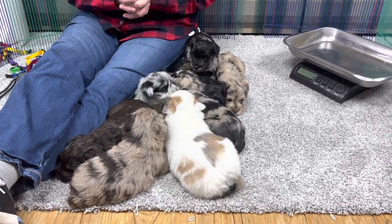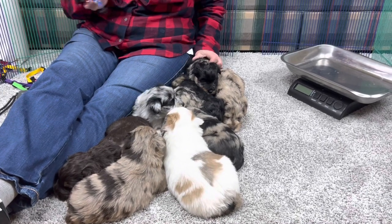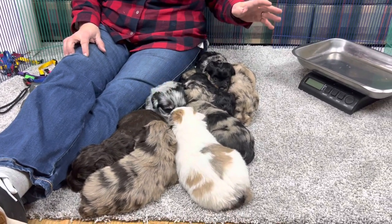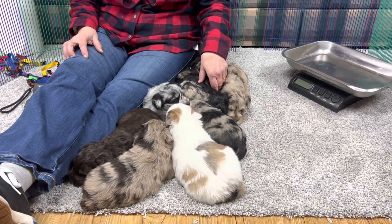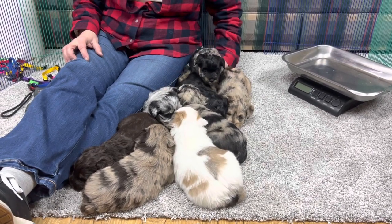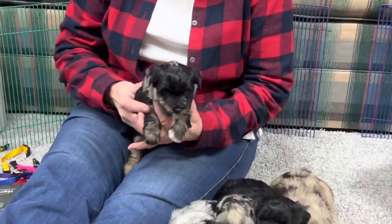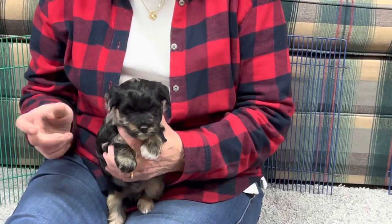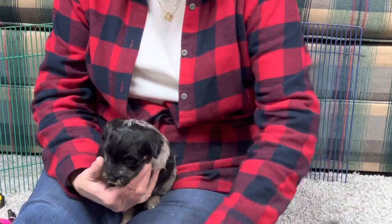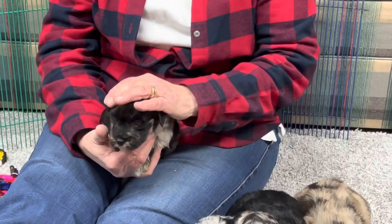We're also going to do collars today. We got out our normal baby collars and a pile of adult collars on the other side, because we don't think the baby collars are going to fit them all. This one is sold, and there is no waiting list on this litter either. So if you've looked at our other litters and there's a waiting list, these all say available above the ones that are available.